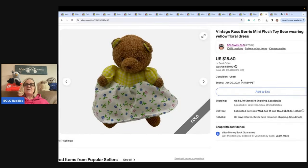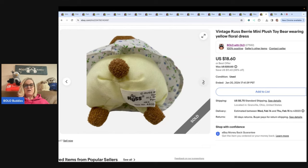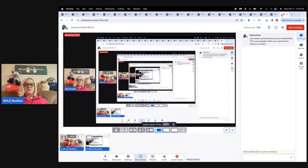This is a vintage raspberry mini plush toy wearing a yellow floral dress — teeny tiny and so cute. Got it at the bins for probably a quarter and sold it for $18.60 with the buyer paying shipping. The last item is another blank audio cassette tape — a TDK SA 100, just one single tape. I took a best offer of $8 and the buyer paid shipping. So those are my bread and butter bolos — items I sell for $35 or less that I pick up cheap. Thank you so much for watching. Be sure to like, comment, subscribe, and share. Let me know which one of these surprised you and I'll see you at the next one!